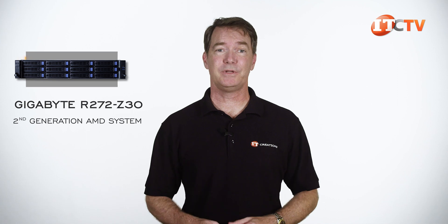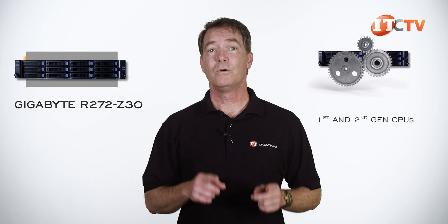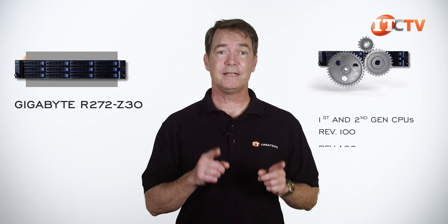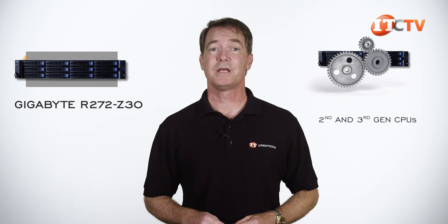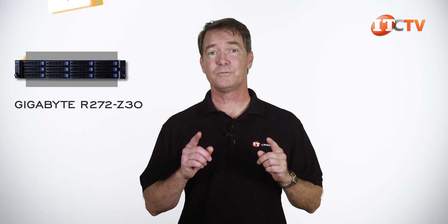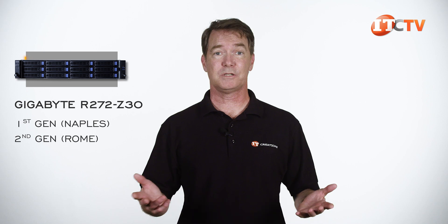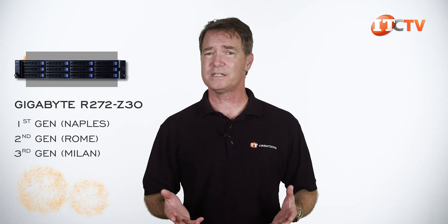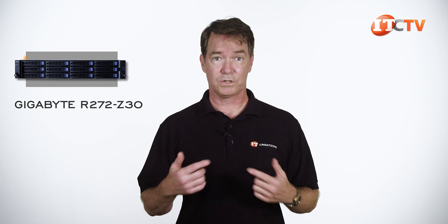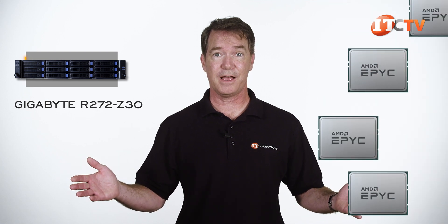The Gigabyte R272-Z30 server is a second generation AMD system, as indicated by the numeral 2 on the end of the name. Directly out of the factory, it supports first and second with REV100 and REV-A00, or second and third generation CPUs with REV-A00 and REV-B00. There is some overlap. When this system was first released, it only supported first and second generation processors, and now it supports third generation CPUs, which is impressive as most platforms support either first and second generation CPUs or second and third generation CPUs, not the entire EPYC family, or at least not without some other adjustments to the motherboard.